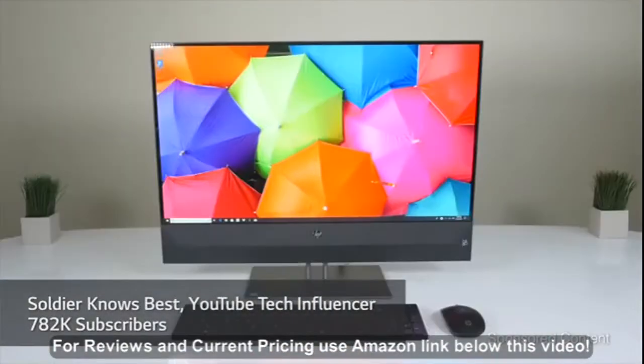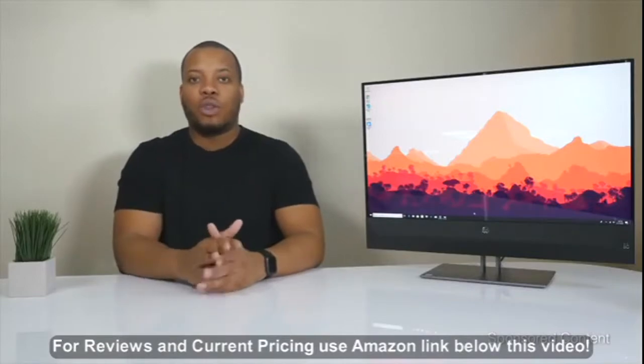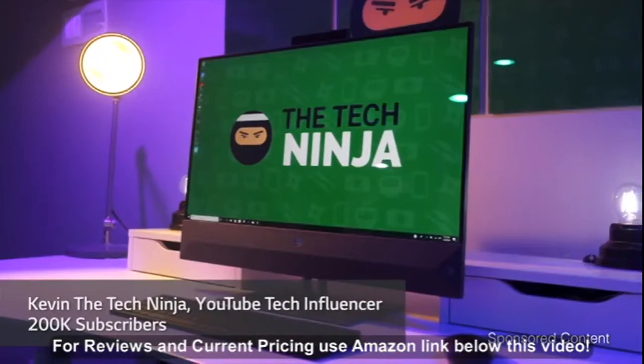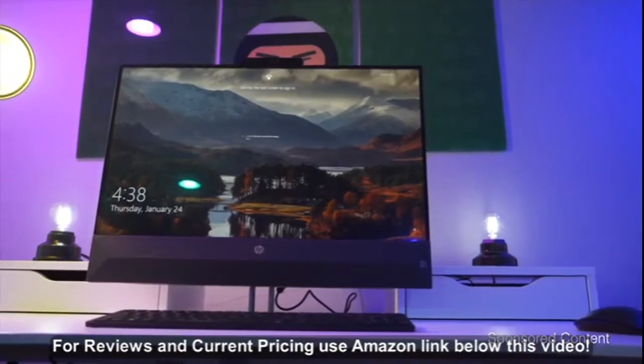Hey, what's up guys? Soulja Knows Best here. I have one of HP's latest computers in the office today. This is their 27-inch all-in-one PC. Kevin the Tech Ninja here. It's a powerful all-in-one computer built for entertainment and productivity.